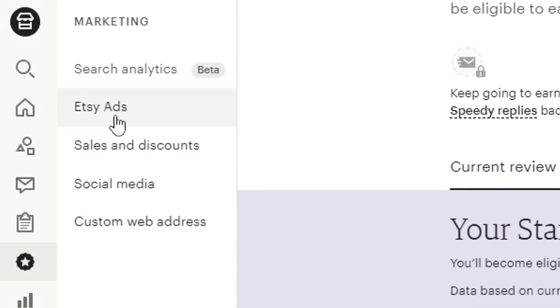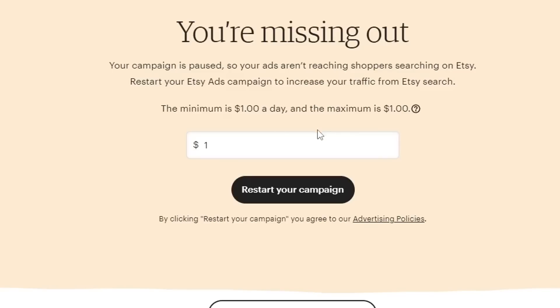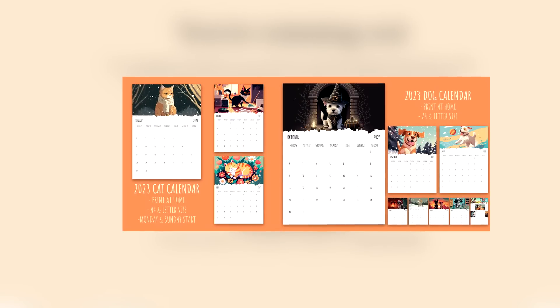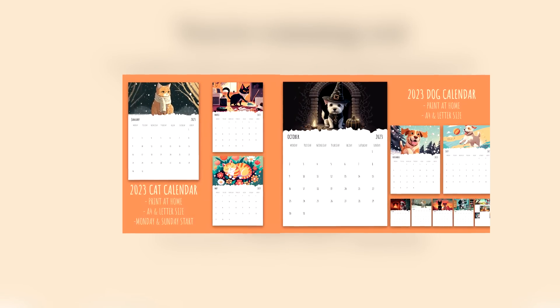To get my first customers, I used Etsy's advertising program where I spent around $10 per day advertising my two listings, which I sold for around $2 each — not a very wise decision, but I had to rush to achieve this goal of becoming a Star Seller quickly. On the 21st of December, I made my first sale, which was very exciting. But after that, nothing much happened. Despite making three more calendars and spending money on ads, I only got on average one sale per day, which was very disappointing.